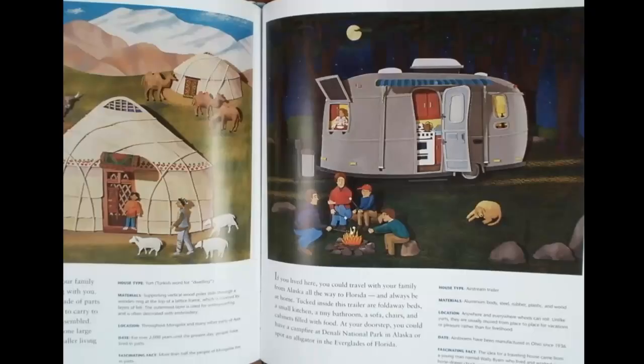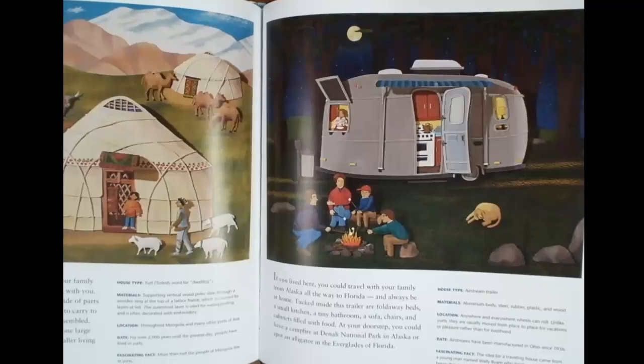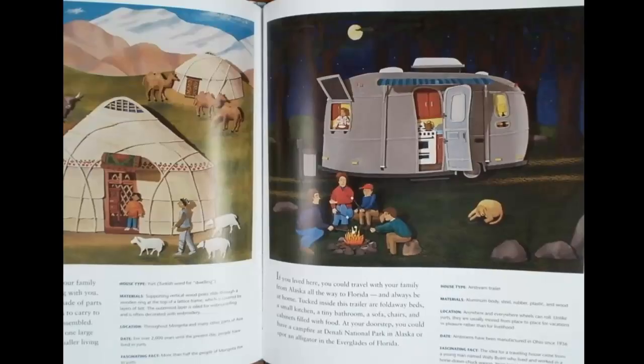If you lived here, you could travel with your family from Alaska all the way to Florida and always be at home. Tucked inside this trailer are fold-away beds, a small kitchen, a tiny bathroom, sofa chairs, and cabinets filled with food. At your doorstep, you could have a campfire at Denali National Park in Alaska or spot an alligator in the Everglades of Florida.